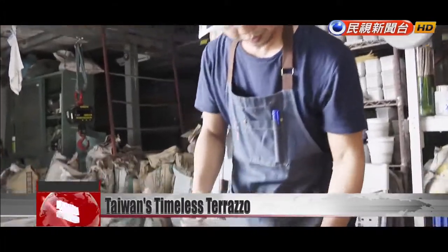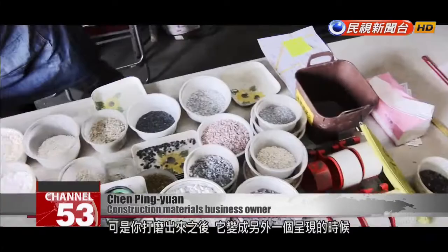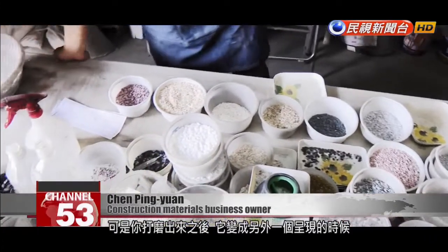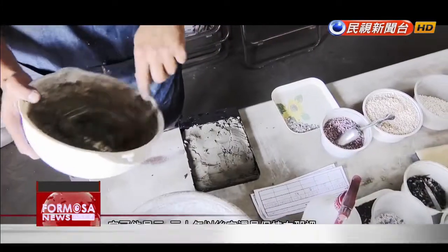You mix the ingredients, and it takes shape. Then you polish it, and its appearance changes. At that point, you feel that you're uncovering its value. You cannot fully appreciate the value right then and there. That value will be preserved in that floor for the next 20, 30 years.